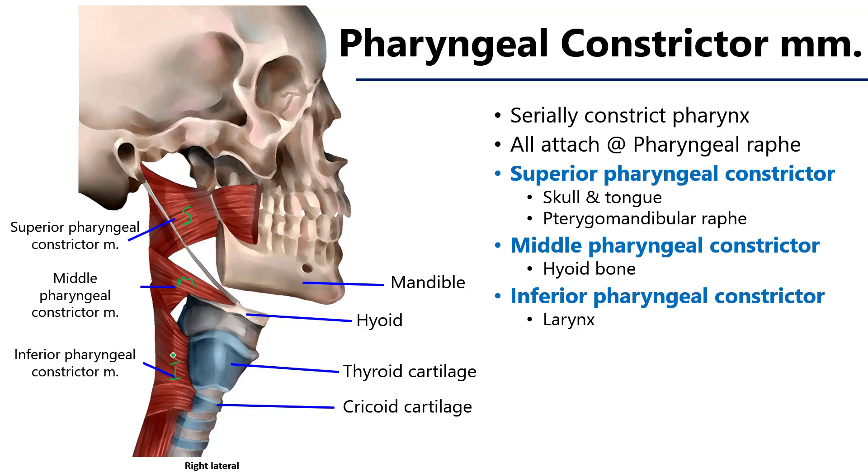The superior pharyngeal constrictor arises from elements of the skull — both the cranium and the mandible — and a connection of investing fascia known as the pterygiomandibular raphae. The middle pharyngeal constrictor originates on the hyoid bone, and the inferior pharyngeal constrictor originates on cartilaginous elements of the larynx, namely the thyroid cartilage and the cricoid cartilage. All three of these muscles meet their counterparts on the posterior edge and form a seam called the pharyngeal raphae.